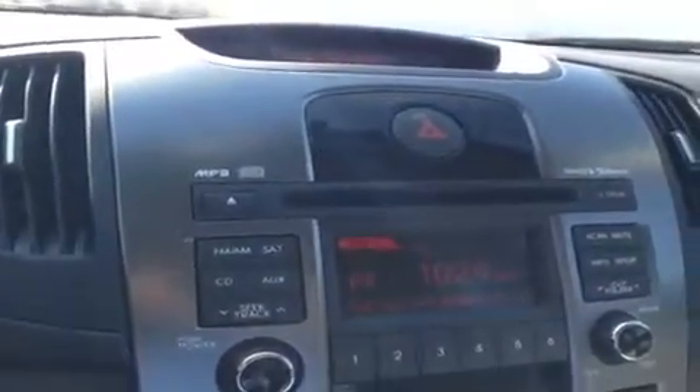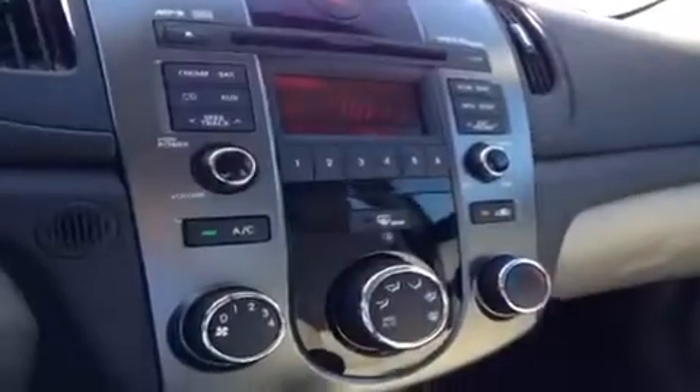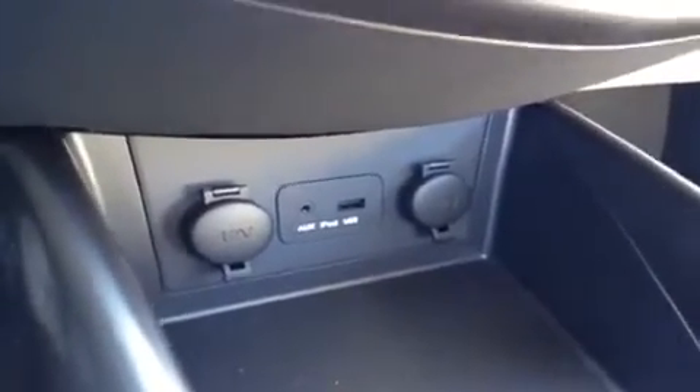Here we have a CD player which is MP3 compatible, FM/AM radio, and Sirius satellite radio. Down below we have the AC, and further down we have the auxiliary port for anything with a headphone jack attachment, such as your iPod, smartphone, or any other MP3 player — just plug it up and play. USB works the same way for all its functions as well as jump drives to store music. And we have two 12-volt power outlets to keep everything energized on the go.